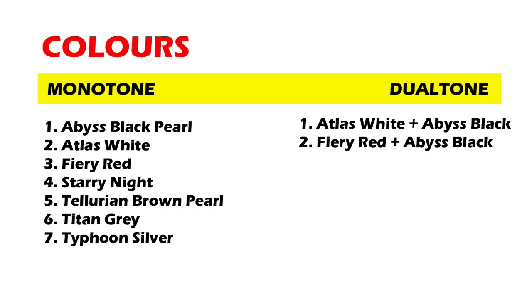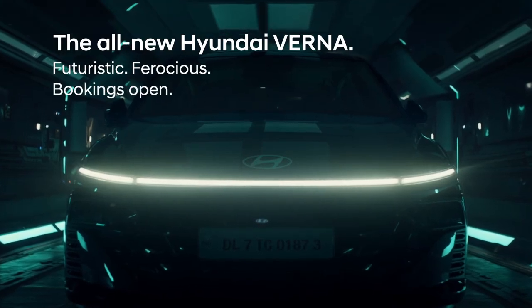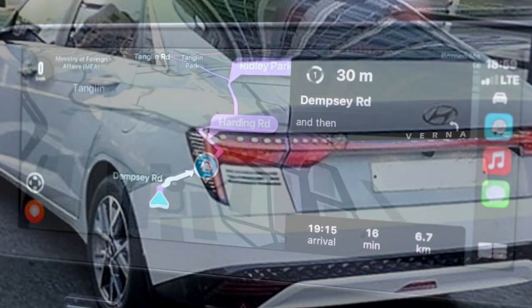Let's check out the color details. Hyundai is offering 14 variants for the new sedan. Let's take a look at the 14 variants.